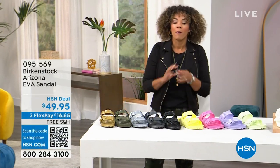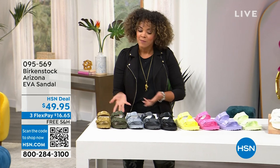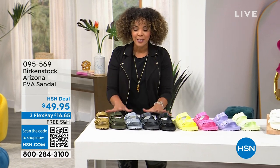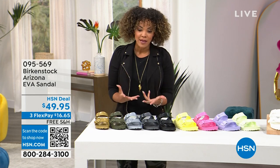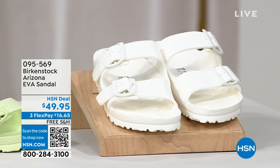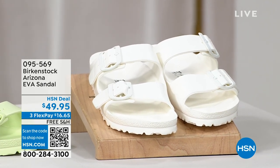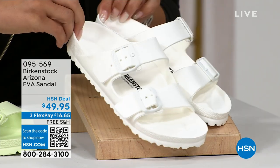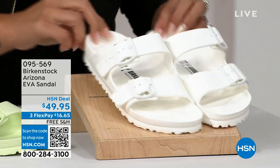Let's start with one of my favorite silhouettes — the Arizona in EVA. When we talk about EVA, the price is a great entry point into Birkenstocks, and most importantly, you can go anywhere in these, including the pool, the beach, and the lake. Lots of fun colors. Let's start right here on the white. Even though it's EVA, you still have adjustability with the straps.